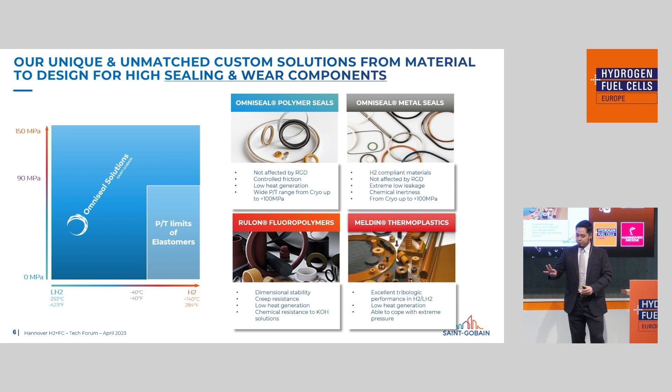Our solutions consist of four different components — two types for sealing and two for other functions — and we can supply the entire value chain with these four solutions. Our polymer solutions are used for dynamic applications, while our metal seals are for static conditions. A key fact for our metal seals is that we've achieved helium testing results of 10 to the minus 10 millibar liters per second, which is the kind of figures we see with metal seals.